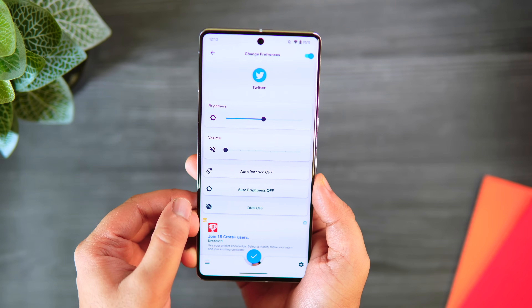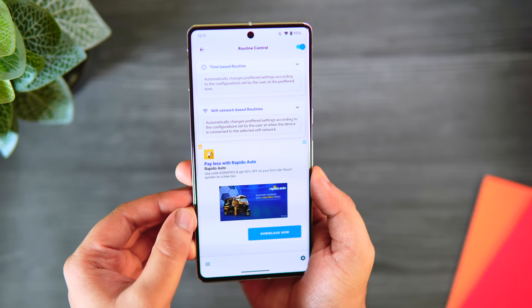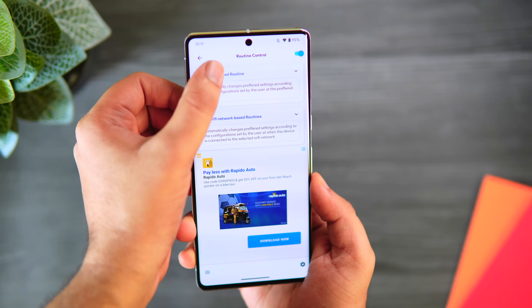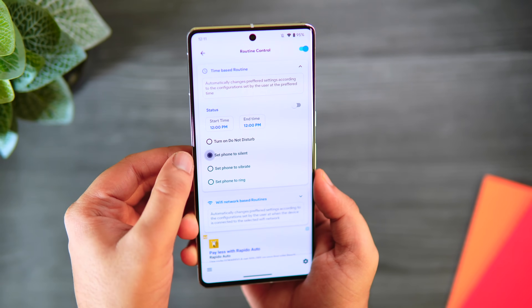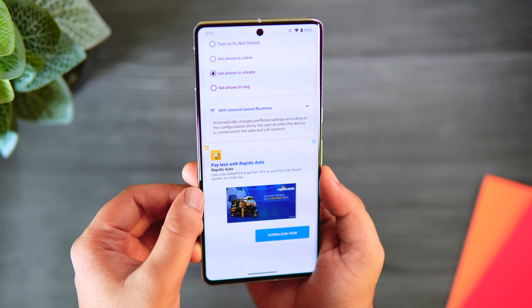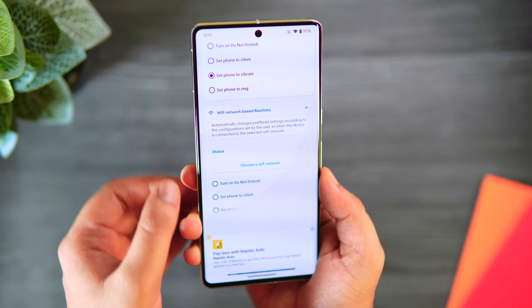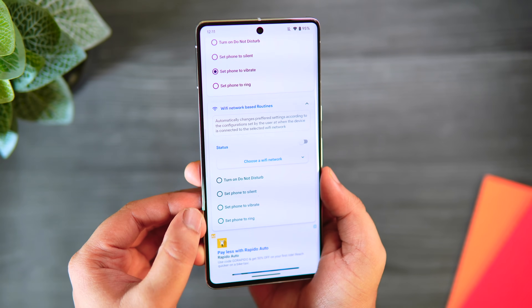The app also has Wi-Fi based routines, which means you can change your settings automatically when connected to a specific Wi-Fi network. This can be super useful if you often forget to change the ringer mode — you can easily change settings according to your location. It's a really powerful application, and for the price of free, I highly recommend you give it a try.